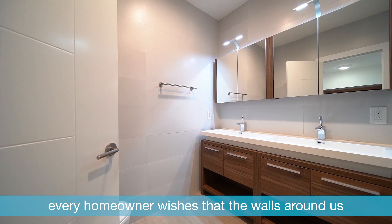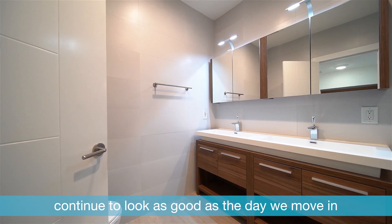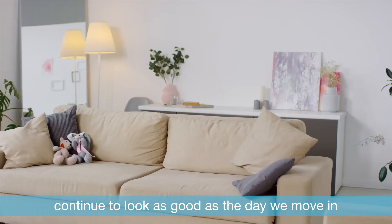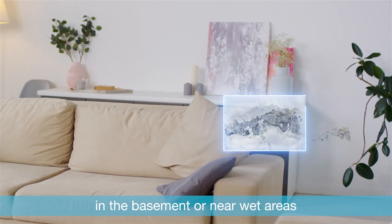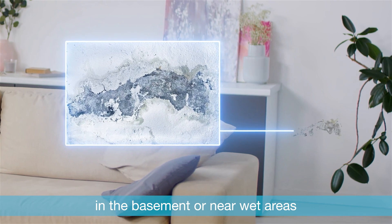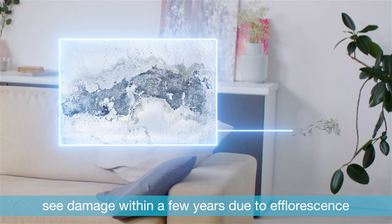Wherever we live, every homeowner wishes that the walls around us continue to look as good as the day we move in. Unfortunately, most coatings, especially those on walls in the basement or near wet areas, see damage within a few years due to efflorescence.